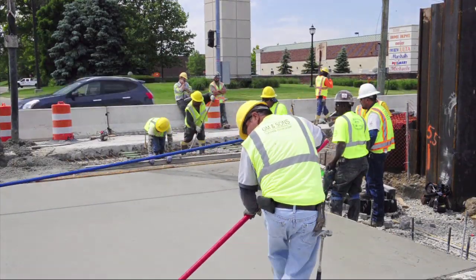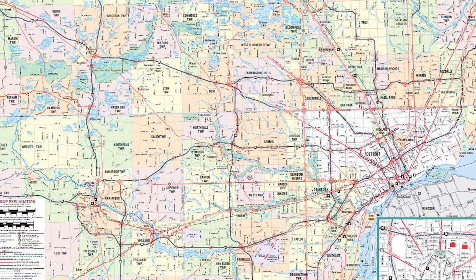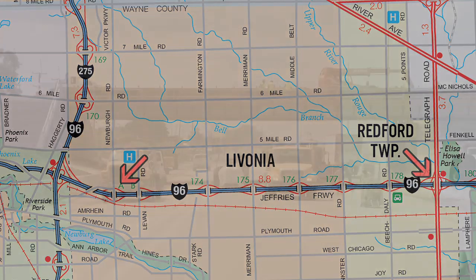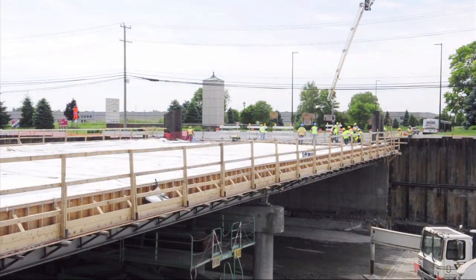Let's take a look at how eConstruction is being used on one of MDOT's largest projects ever — the reconstruction of I-96 in Metro Detroit between Newburgh Road at I-275 and US-24, also known as Telegraph Road. The project is seven miles long and includes 37 bridges.